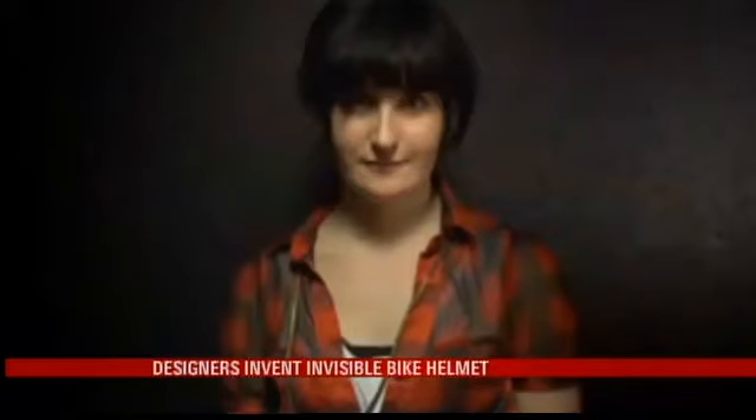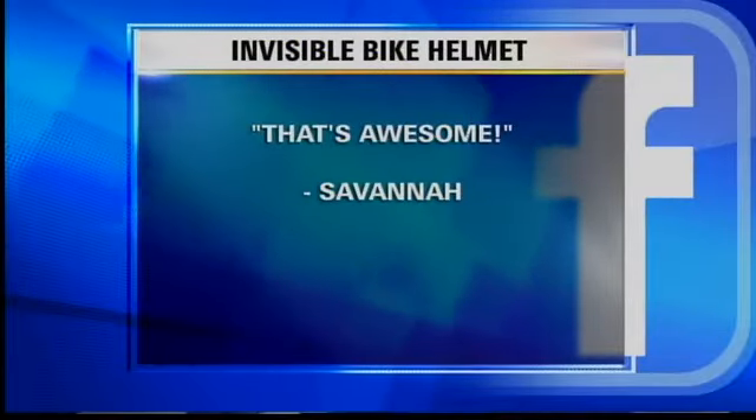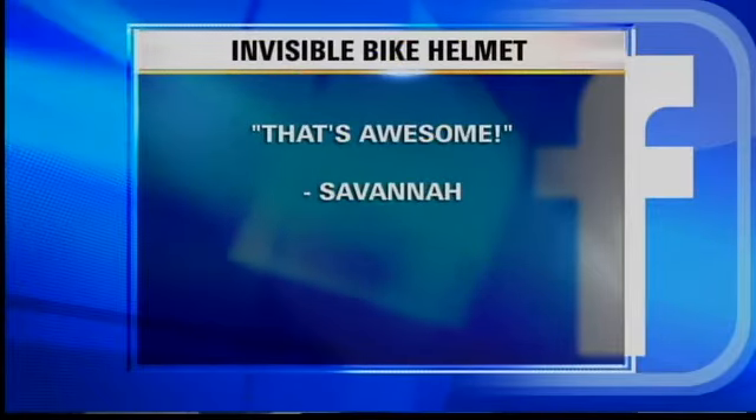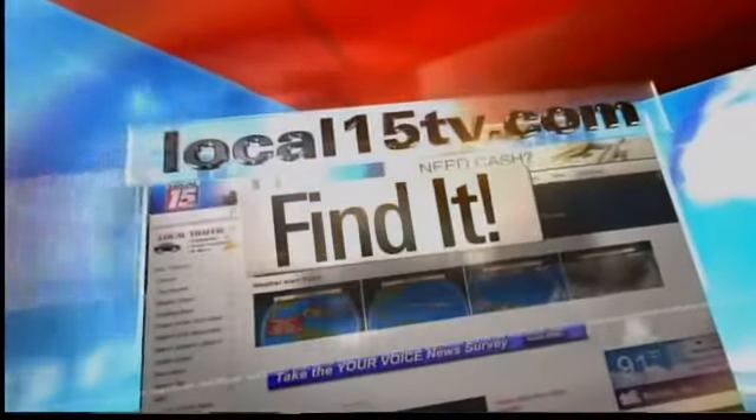So here's my question: would you buy an invisible bike helmet? Savannah says that's awesome — I agree, Savannah. And Sarah says wow, that's amazing, I love it. I posted links to read more about the product and to purchase it under the Find It section on Local15TV.com.